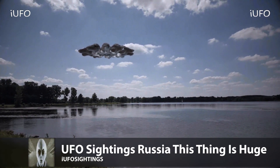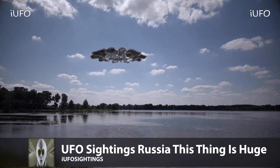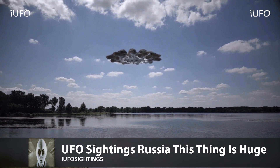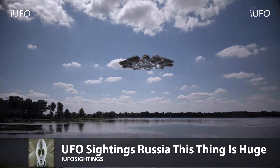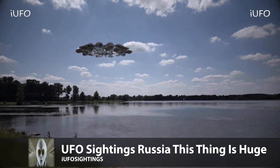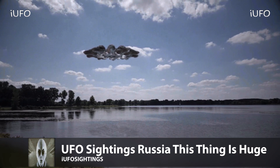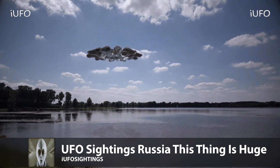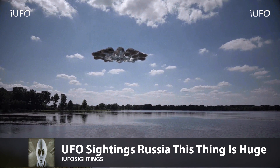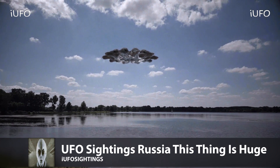Let's take a look at our footage here - UFO sightings Russia. This thing is huge. The source actually sent us two clips of this actual footage. Supposedly it's a test flight. This one it seems to be spinning kind of fast - the way it's rotating. The second clip you'll see it's not even rotating. At the bottom it looks like there is some kind of hole. Very interesting.